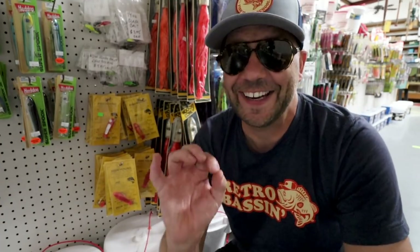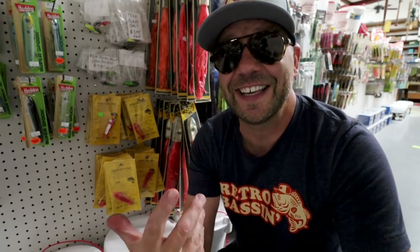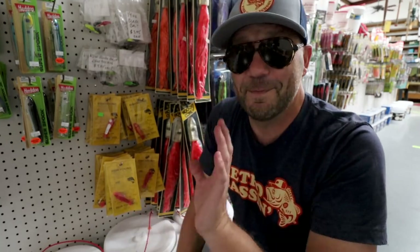Yeah, that would totally work. Oh my goodness — I cannot believe I missed this little section the first go-around at Jensen's. I don't know if you guys remember a video we did a few weeks ago on the Doug English Bingo Bait. Well, I think I might have just found the Jensen version of the Bingo. Mind blown.